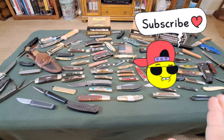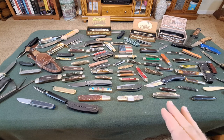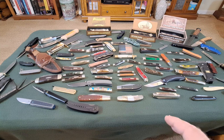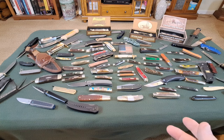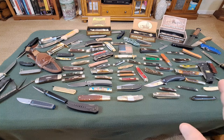I realize I have a problem. There are about 84 or 85 knives on the table, plus a few more that I've given away. I probably bought around 99 this year and added them to my collection, but I've also given some away — probably about 10.